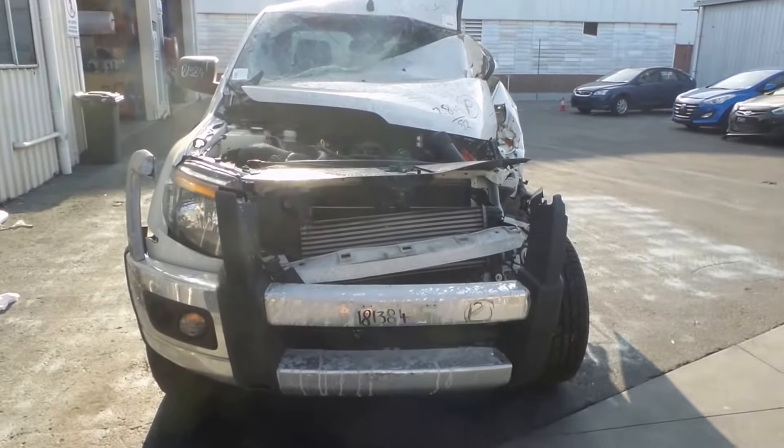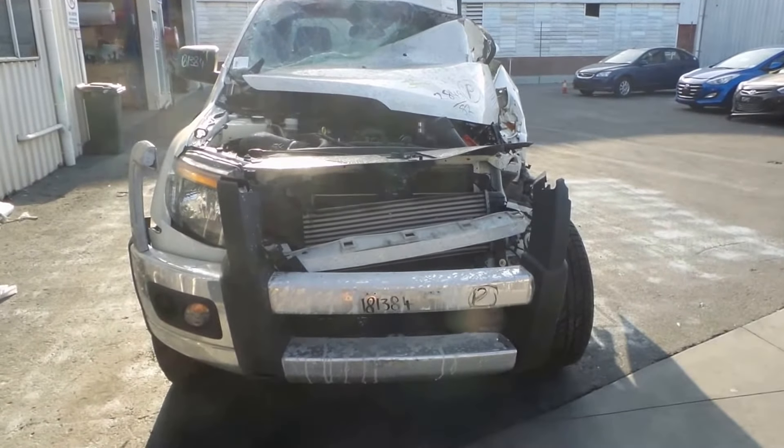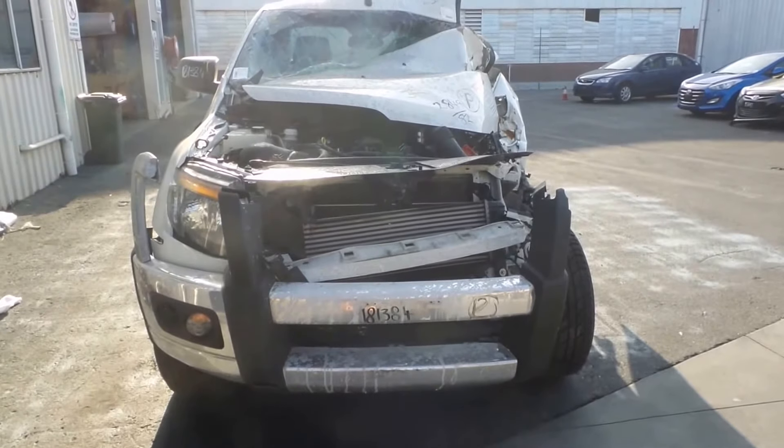Hi, Craig here from Total Parts Plus, 29 Meadow Avenue, Cooper's Plains. Our phone number is 07 3848 1382.